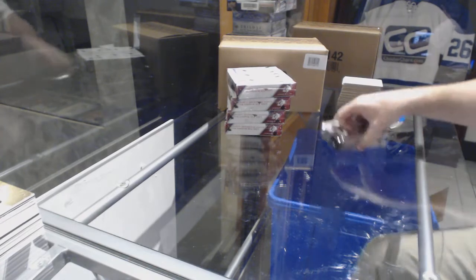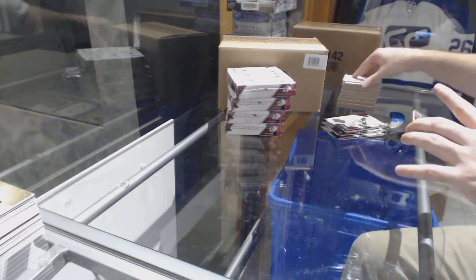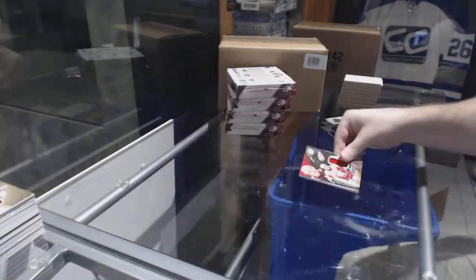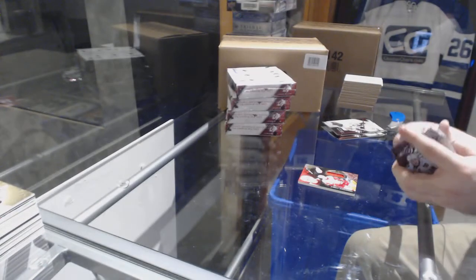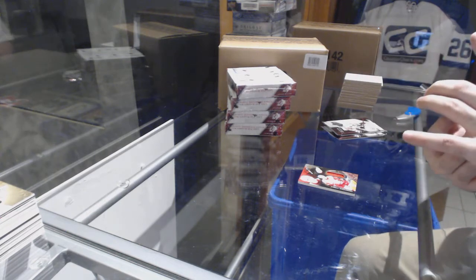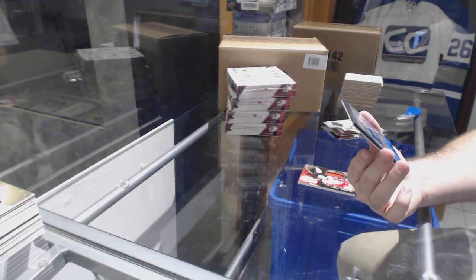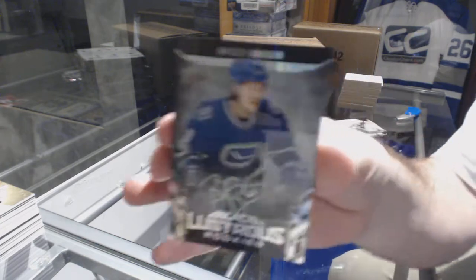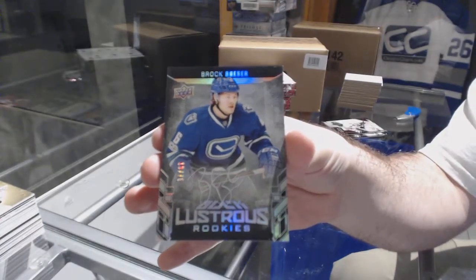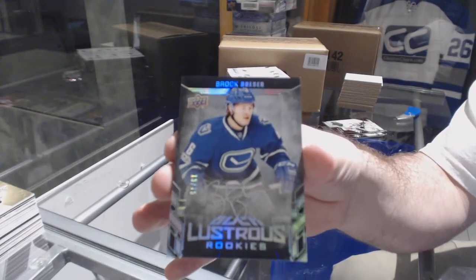Is Boston gone in the second master yet, or do we still need more convincing? We've got a Rookie Jersey for the Red Wings at 299 — Evgeny Svechnikov. For the Vancouver Canucks, number 275 Black Lustrous Rookie Spectrum Auto — Brock Boeser, out of 75.